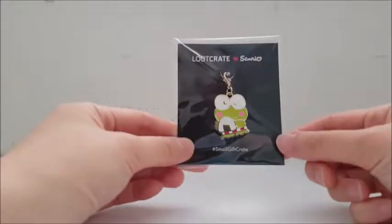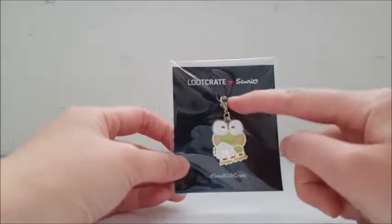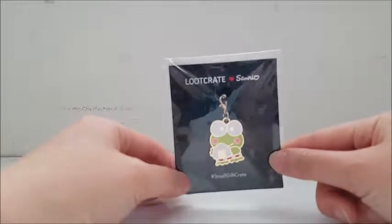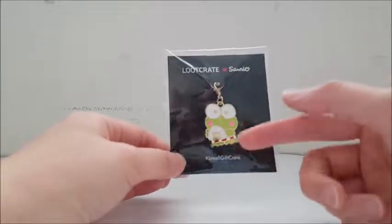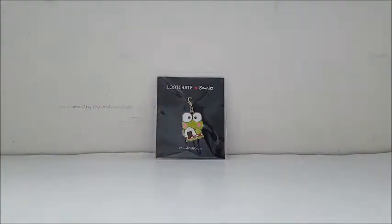Next is a Karopi charm — he's holding an onigiri. This one actually connects to the original My Melody keychain that came in the first box. So I think as the boxes keep coming you just get more and more charms to add to it, which is actually a really cool idea.